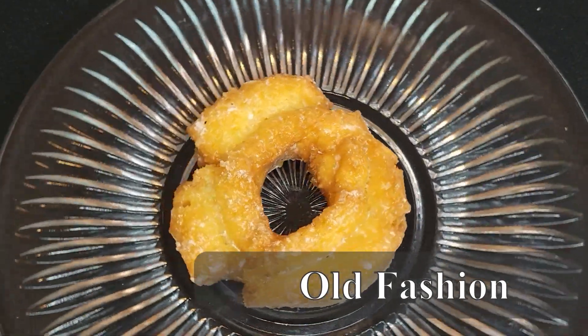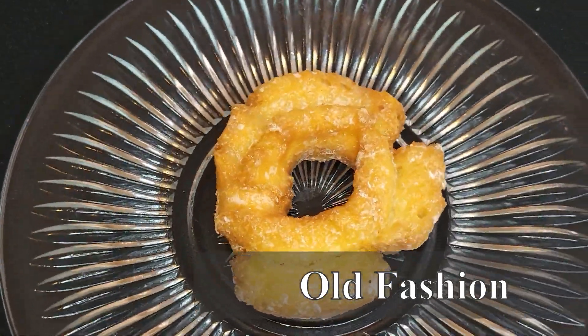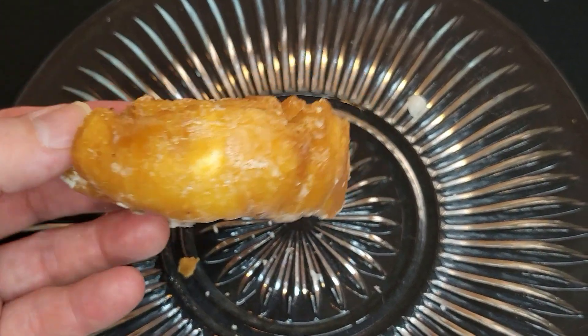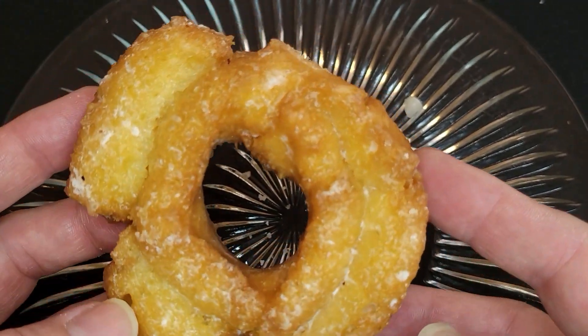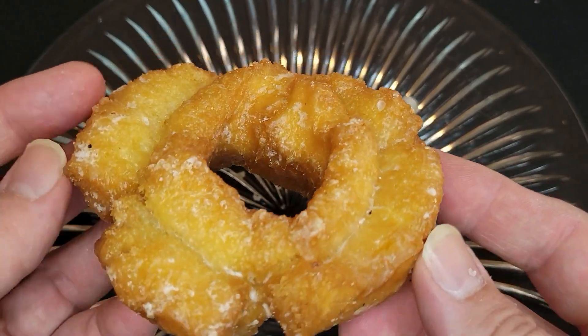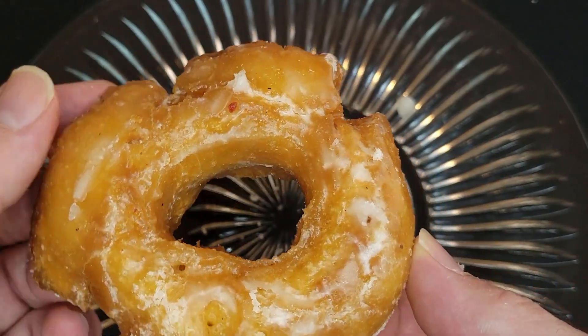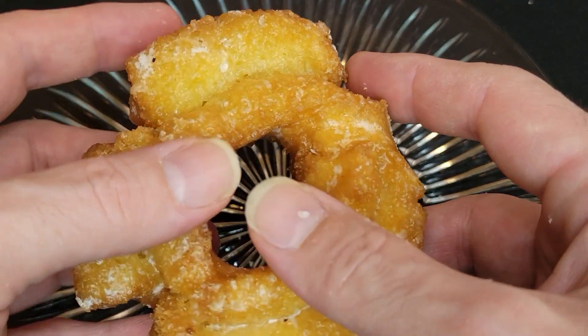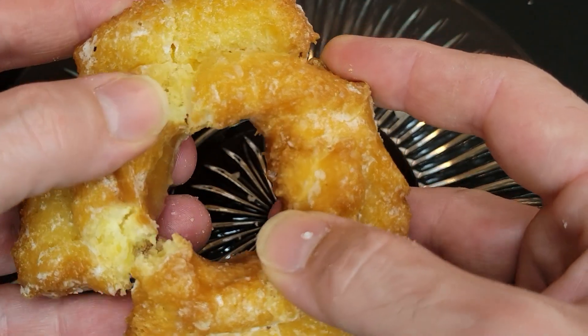Up next we've got the Old Fashioned. Rich and buttery, this donut just melts in your mouth. Look at this thick sugary glaze with a really good dark crust. This glaze just soaked right in like a good marinade. This is just a beautiful Old Fashioned. I love it.